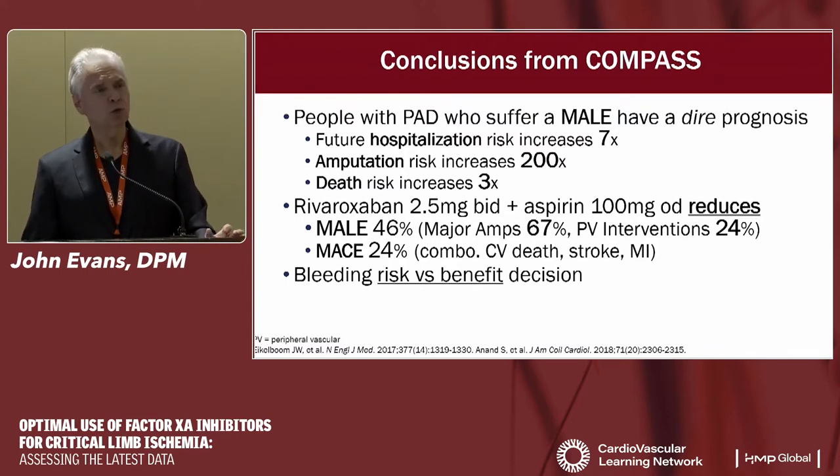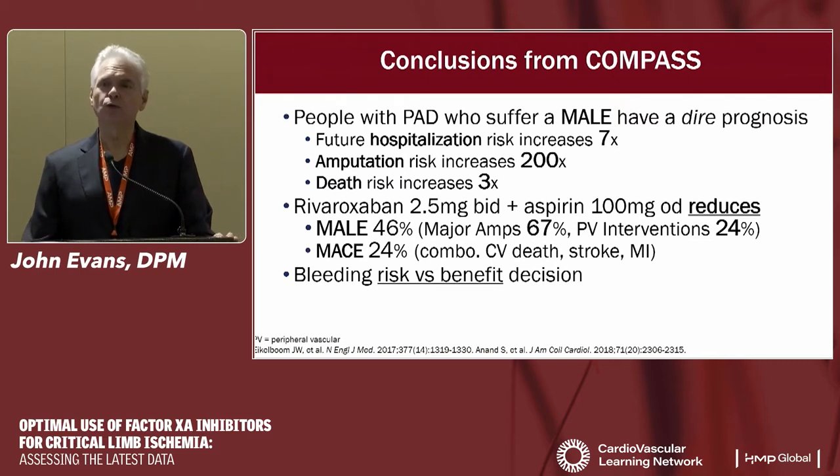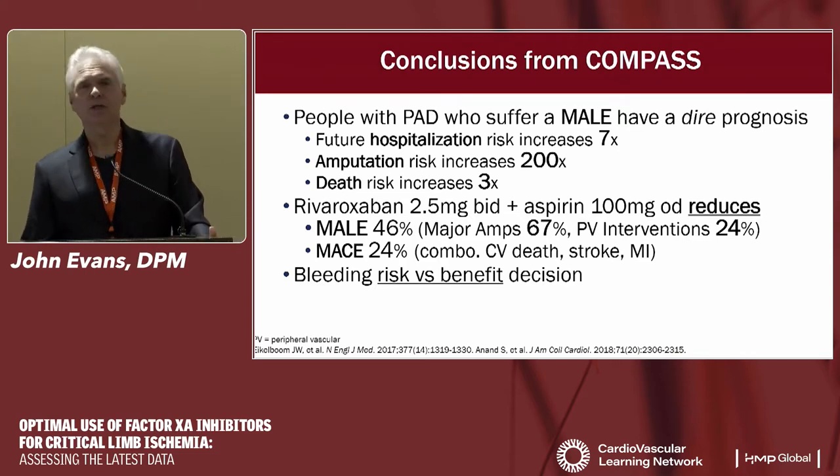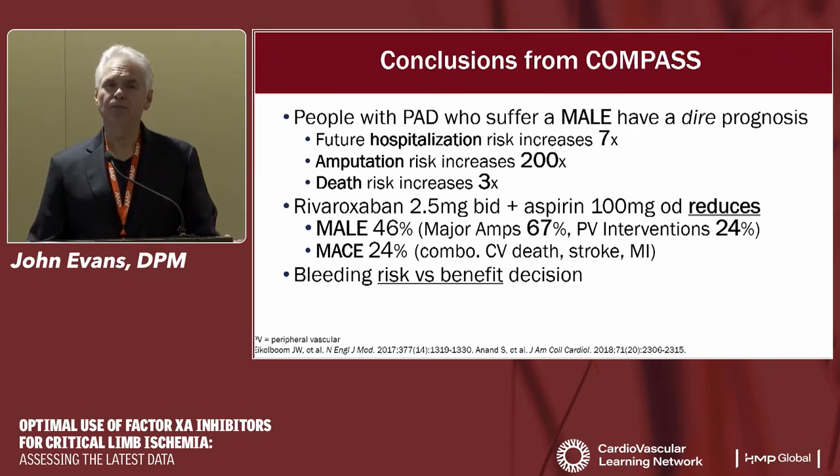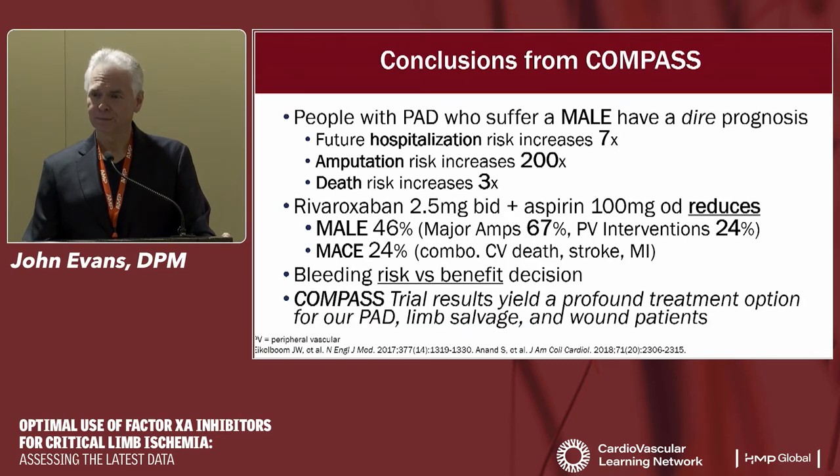In conclusion from COMPASS: patients with PAD who suffer a MALE have a poor outlook — hospitalization risk up seven times, amputation risk up 200 times, death risk up three times. Low-dose rivaroxaban plus baby aspirin reduces MALE risk by 46%, amputations by 67%, interventions by 24%, and major cardiovascular events — vascular death, heart attack, and stroke — by 24%. Bleeding is still an issue, but the statistical analysis makes the risk-benefit ratio quite favorable for the majority of appropriate patients.